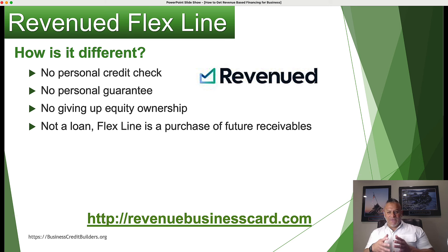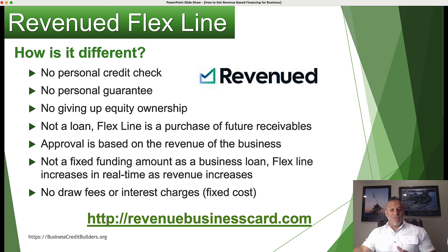It's called the flex line. The flex line is a purchase of your future receivables. The approval is based on the revenue of the business, and it's not a fixed funding amount like a business loan. The flex line increases in real time as your revenue increases. This is really unique — if you're scaling and growing as a business, you're going to get access to more funding as your revenue grows. With a traditional loan, if you need more funding, you have to go reapply and re-qualify. With this flex line, it grows as your business grows.